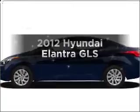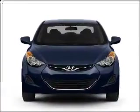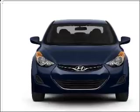Imagine yourself in this 2012 Hyundai Elantra. Travel the roads in style and comfort in this great vehicle, with an efficient four-cylinder engine connected to a smooth-shifting six-speed automatic transmission.